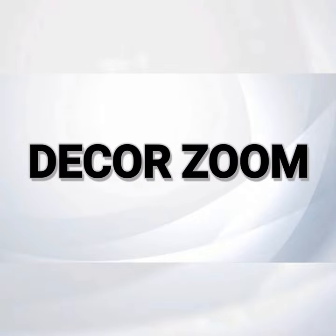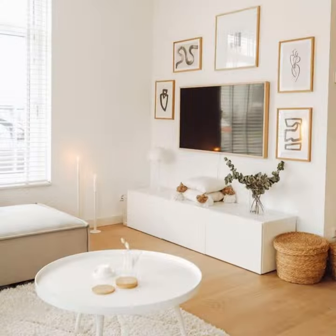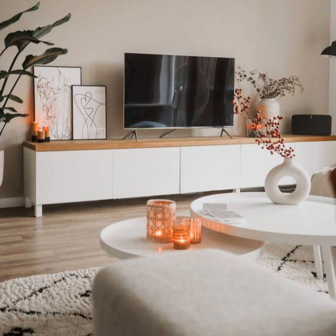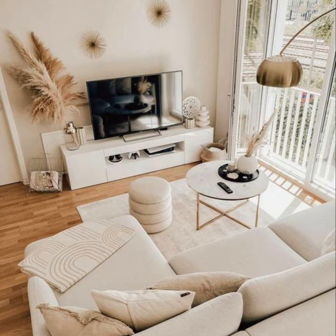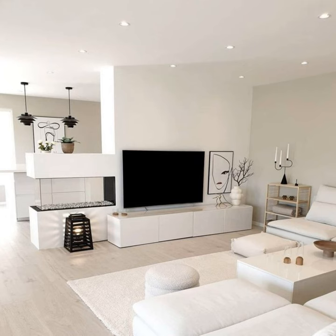TV stand ideas and designs to give your TV a boost in style and functionality. These TV stand ideas will create a flexible design, whether with fully fitted designs or freestanding elements. Finding beautiful TV stand ideas is no easy feat, but it's certainly not impossible to create a statement scheme around your TV. We have a curated selection of creative solutions to help you center a scheme around your TV stand that you can be proud of.